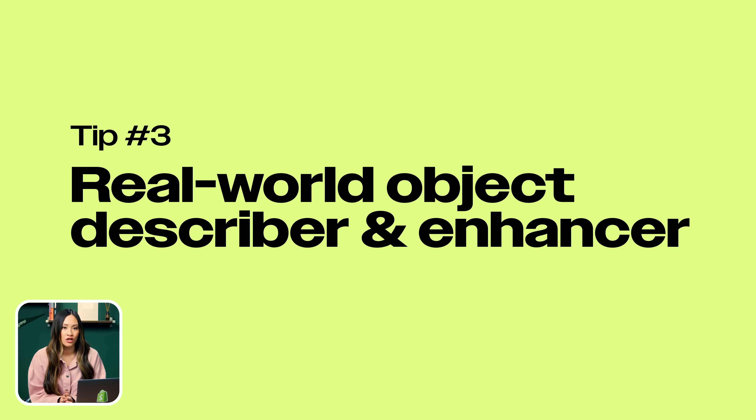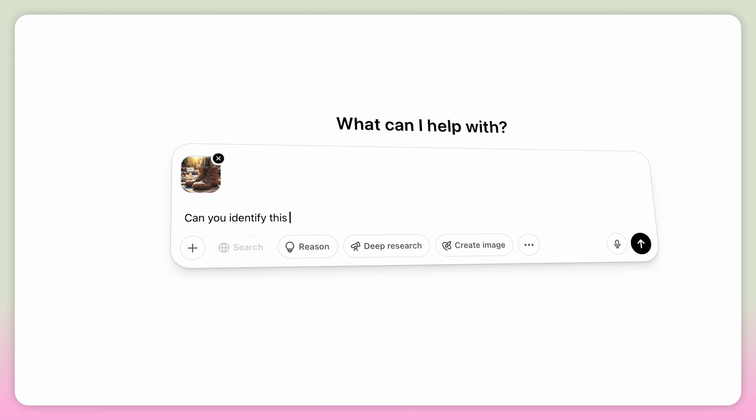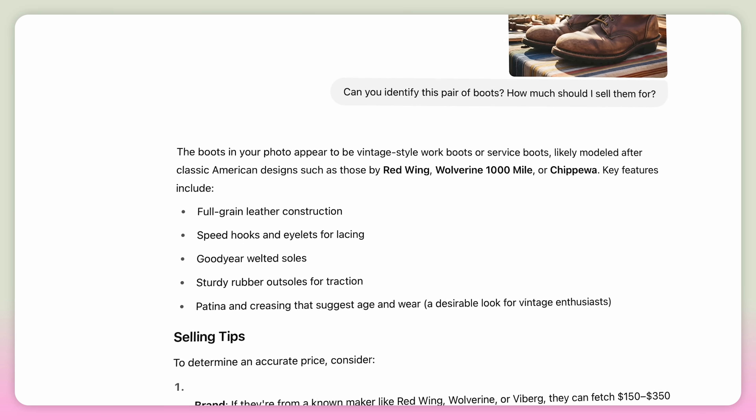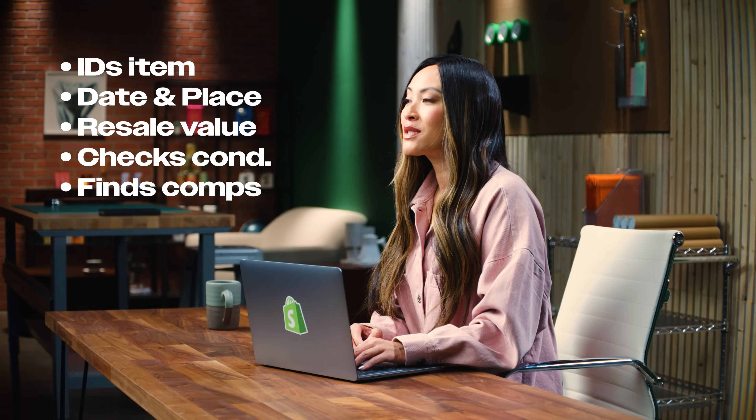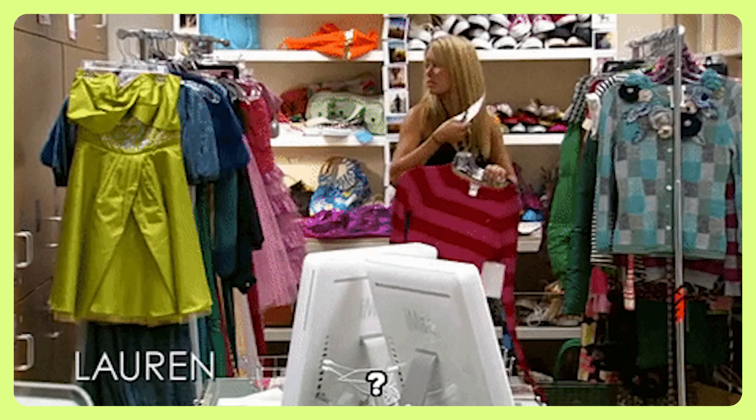Number three: real-world object describer and enhancer. You snap a pic of literally anything and let AI give you the rundown. Let's say you're a vintage seller — you stumble on an old pair of boots at a flea market, but there's no label, no context, just vibes. Snap a pic, and this AI tool gets to work. It can identify the item, estimate when and where it was made, suggest a resell value based on current condition, and even pull up similar listings online, complete with pricing, trends, and direct links to competitors. Whether you're flipping fashion, furniture, or classic cars, this tool does the heavy research for you in seconds. No more hours spent Googling or guessing — just upload a photo and let the AI enhance and describe your product with the info you need to price, post, and profit fast.